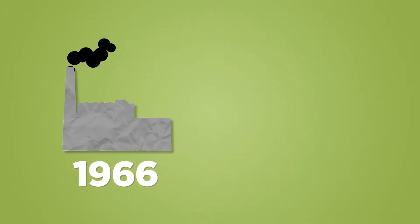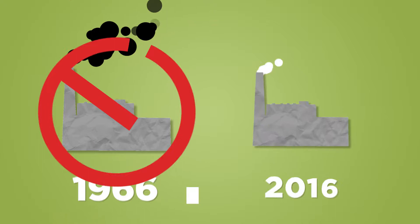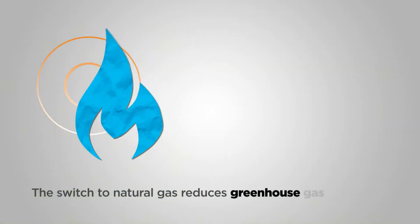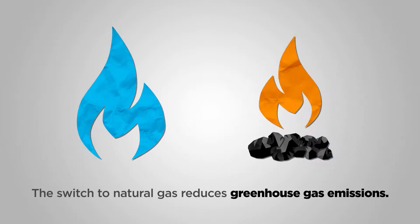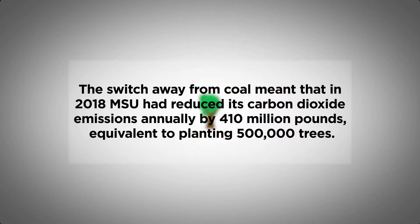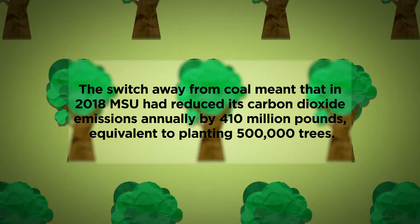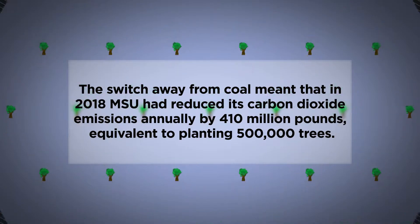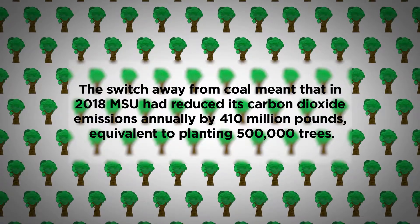The T.B. Simon Power Plant first burned coal as a fuel, but in 2016 it switched completely to natural gas, a cleaner fuel that greatly reduced greenhouse gas emissions compared to coal. The switch away from coal meant that in 2018, MSU had reduced its carbon dioxide emissions annually by 410 million pounds, equivalent to planting 500,000 trees.